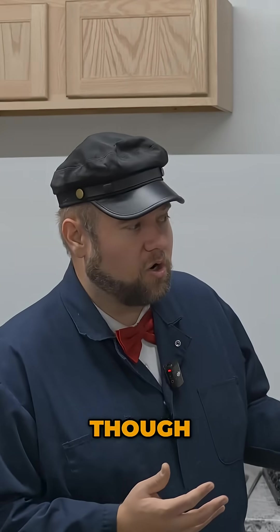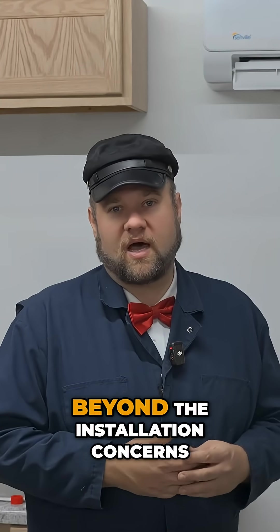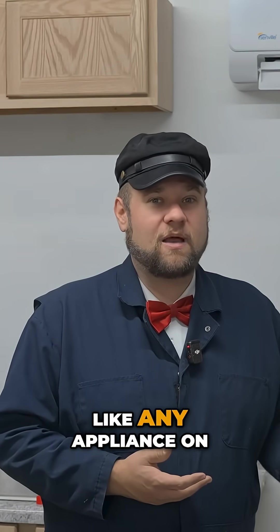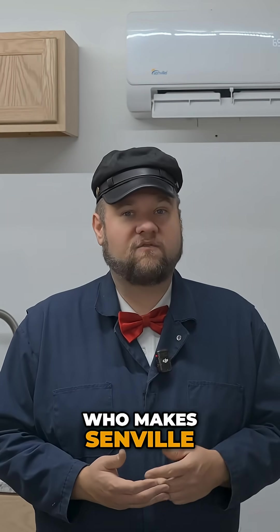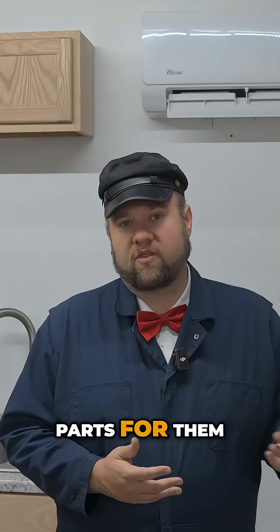What are some concerns, though, when it comes to this system, beyond the installation concerns? Like any appliance on the channel, there is the question of product support from Senville. Who makes Senville, and can you get parts for them?